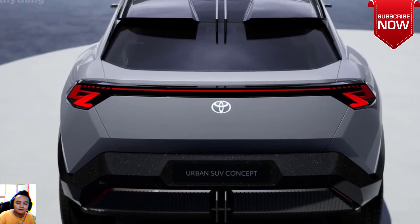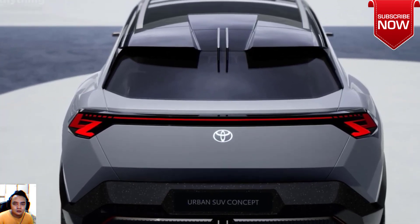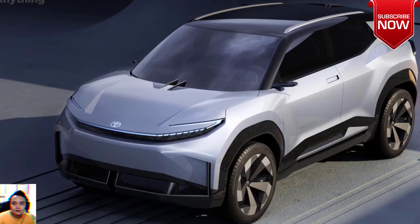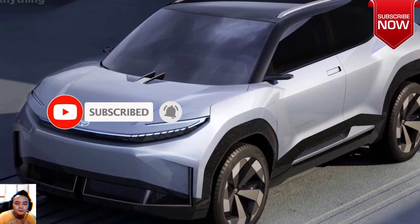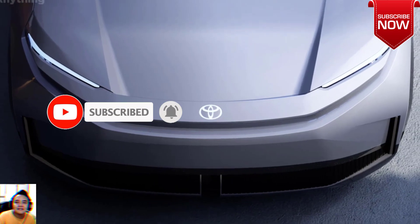Brake, Wheel, and Tire: Utilizes a disc braking system with 18-inch alloy wheels and 225-45 R18 tires, providing a smooth and controlled ride.